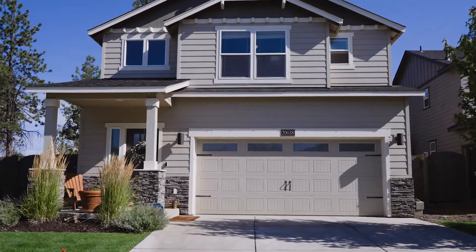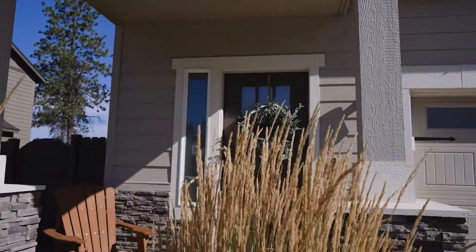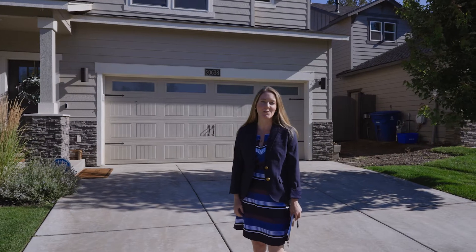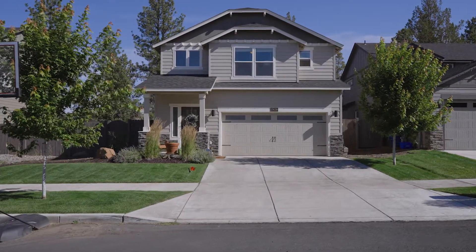Welcome to 20638 Sweet Fern Drive in the beautiful Cascade Heights community. I'm excited to show you more about this 1,800 square foot home with beautiful updates and outdoor living space. Let's go inside and take a look.